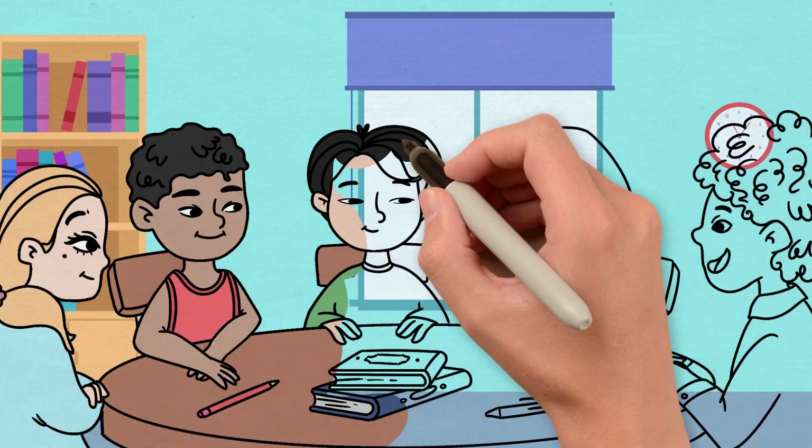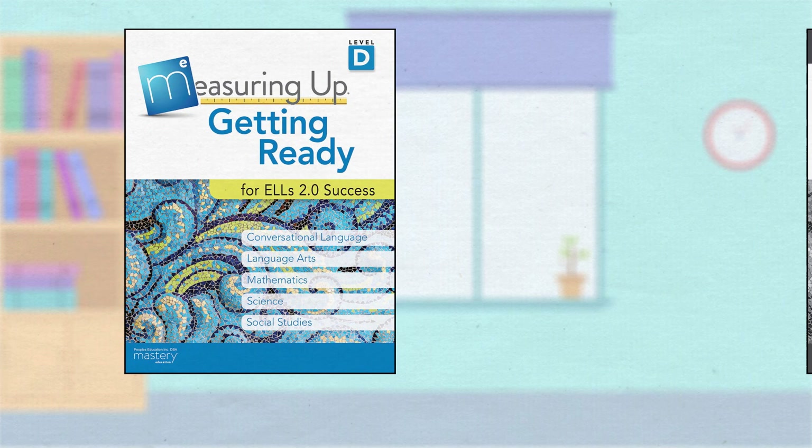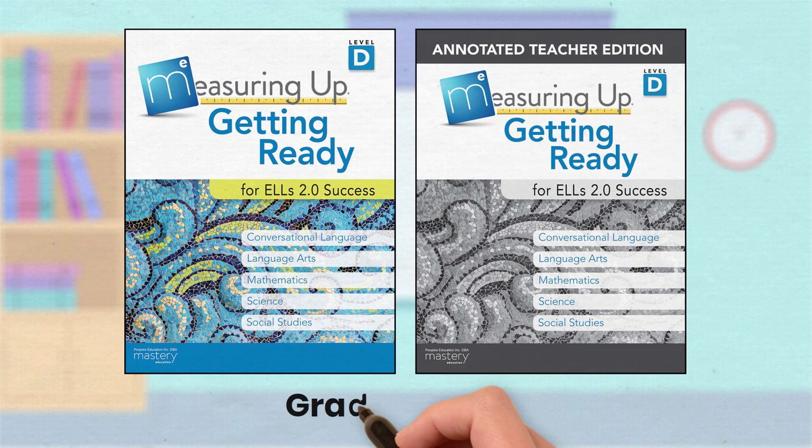Is your classroom more language diverse than ever? Measuring Up: Getting Ready for ELL's 2.0 Success is a dual approach for language acquisition and test readiness.